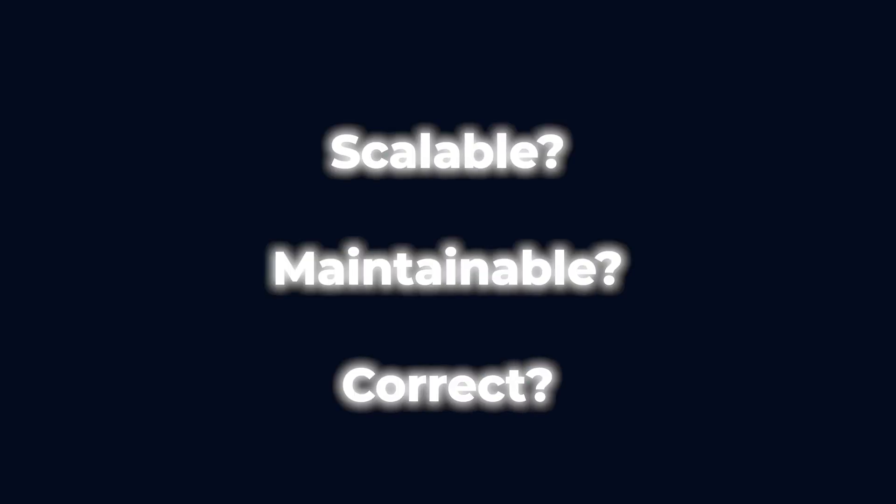Are you constantly second-guessing your NestJS code, wondering if it's scalable, maintainable, or even correct? I had never worked with NestJS before when I got hired as a senior full stack engineer, and I had just a few days to prove myself. I was scared and intimidated because everything was new.